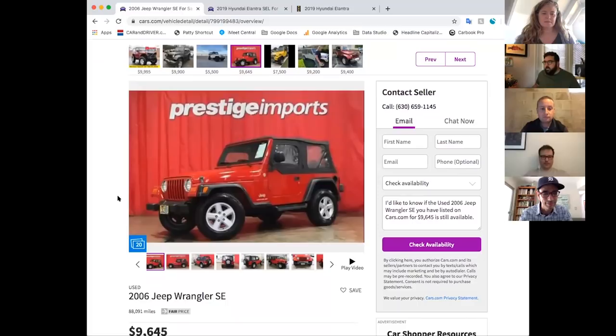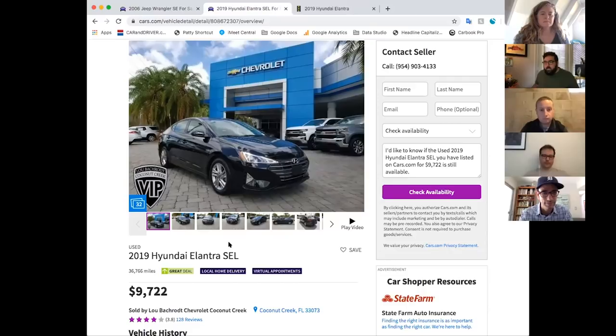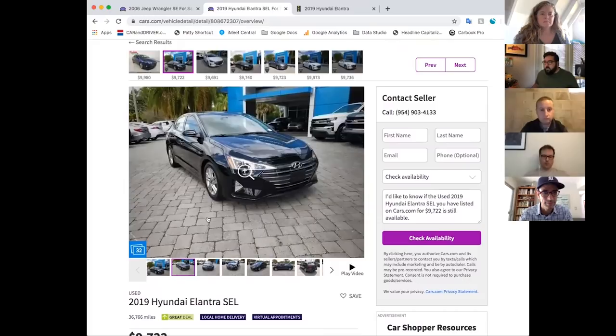The other school of thought for shopping for a teen is to find something with a lot of today's modern driver assistance features. Those things are really new, so that would require buying a very new car, which might be out of the $10,000 budget. But I found a few — 2019 Hyundai Elantra SELs. The SEL trim was the one that had all the driver assistance stuff as standard. This car is under the $10,000 limit, it's a polished little sedan with only 36,000 miles. It has automated emergency braking, lane departure warning, blind spot monitoring, and rear cross-traffic alert. This would be an option for somebody who's concerned about having their kid drive something with a lot of the modern safety stuff.